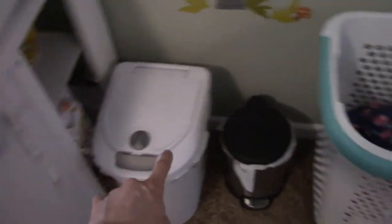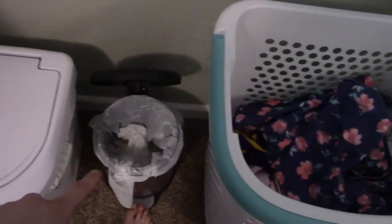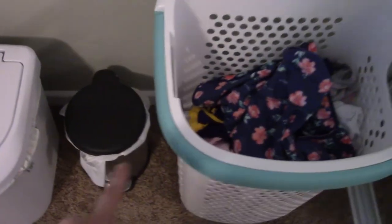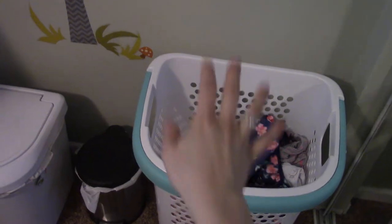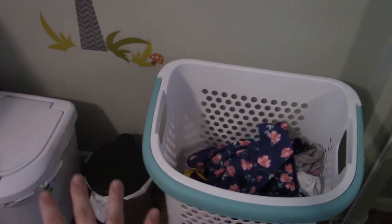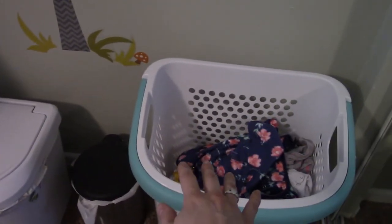Originally we just had the diaper pail over here, but now we've got a laundry basket and also a trash can. The trash can is for poop wipes and liners. The laundry basket is for clothes and stuff. I was originally doing her clothes in with the diapers, but I realized the hot water was really harsh on the clothes, so now I do her clothes separately or with our clothes.